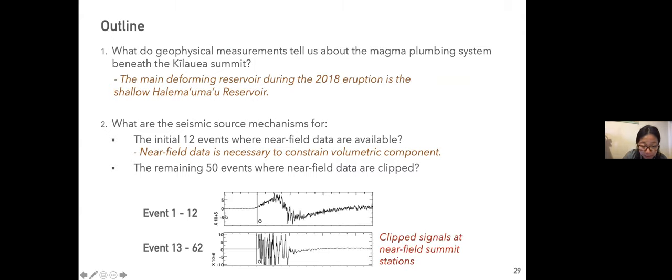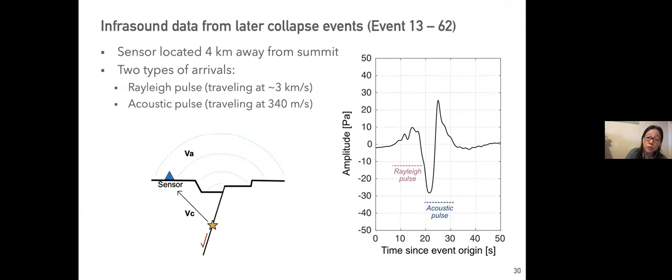For the remaining 50 events, the near-field summit station signals are completely saturated and clipped, so they cannot be used. When near-field data are absent, it is very hard to constrain depth, and depth strongly influences what the moment tensor looks like. We need an independent way to constrain depth — and that's where infrasound comes in.